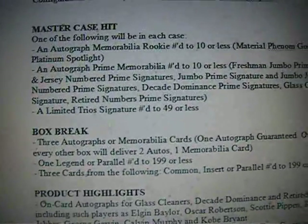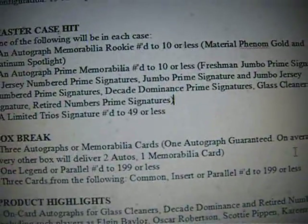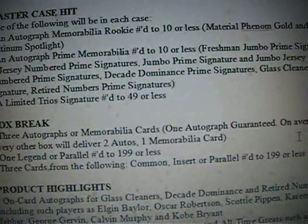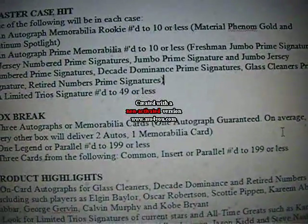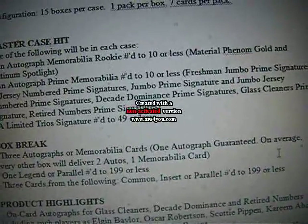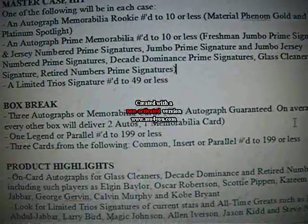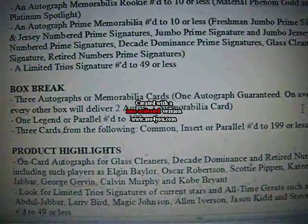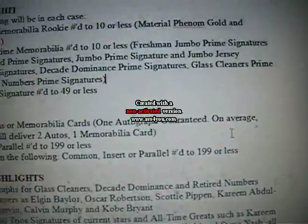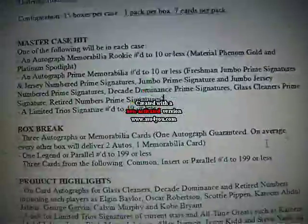For the box break we're looking for three hits — three autographs or memorabilia. Usually they get at least two autographs per box; one autograph is guaranteed on average and every other box will deliver two autos. Sometimes you'll get one, sometimes two. Hopefully in this product they'll throw in extra hits, so we could maybe get four hits per box. One legend or parallel numbered 199 or less, and three cards from the following common insert or parallel numbered 199 or less. Everything is numbered, so I'll be sending out all the numbered cards.